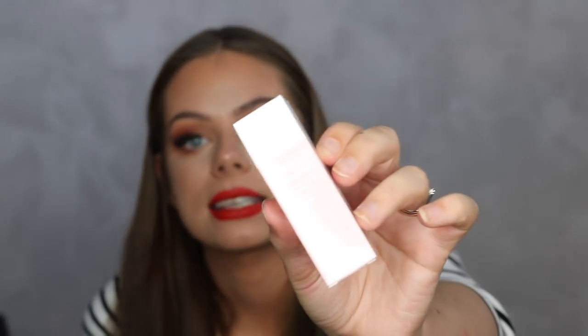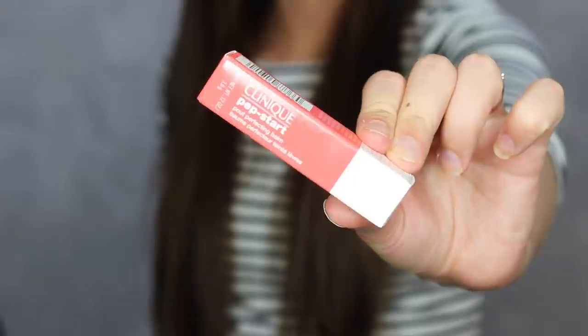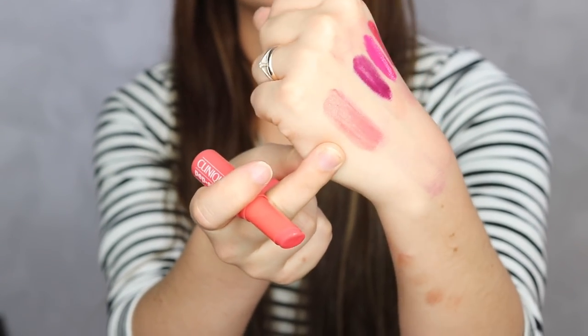There's also a Clinique Pep-Start Pout Restoring Night Mask - a lip mask you apply before bed so your lips are refreshed when you wake up. And finally there's the Pep-Start Pout Perfecting Balm, which has a really pretty natural-looking color. It's the perfect color for a lip balm and I hope it does something great for the lips.